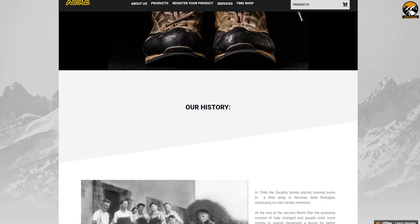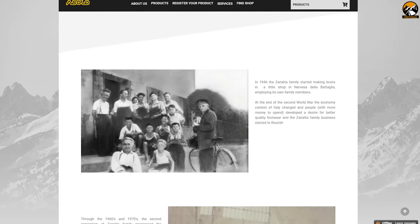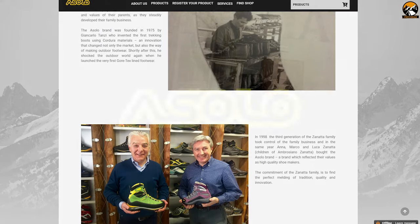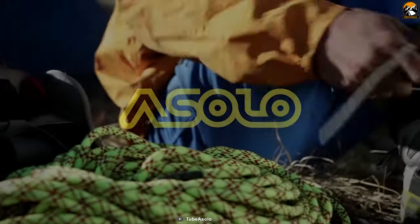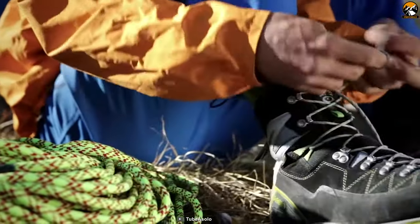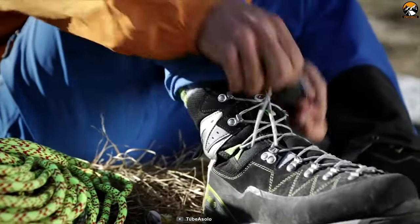Asolo is dedicated to designing, manufacturing and assembling the best outdoor footwear in the world, and they have been in the market since 1945. Introducing the Asolo Falcon GV, a great pair of boots for hiking which provides stability and keeps the feet light and comfortable all day.